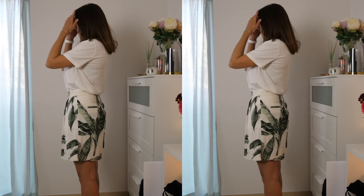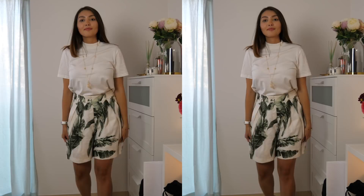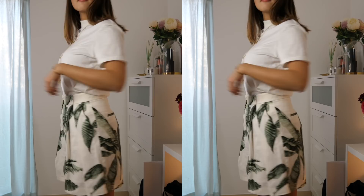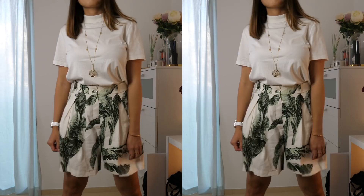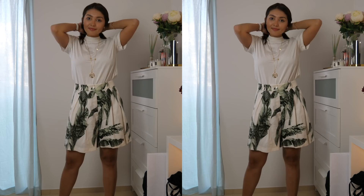The next item is from Massimo Dutti — it is also a linen piece but it is a pair of shorts. They're not too short and they're very light, breathable, and perfect for summer for going to the beach. These were a little bit more expensive — Massimo Dutti is pricier than Zara but the quality is much better. I got them in size 38 and they were 75.90 Swiss francs, which is a little bit overpriced but considering the quality I think it's totally worth it.